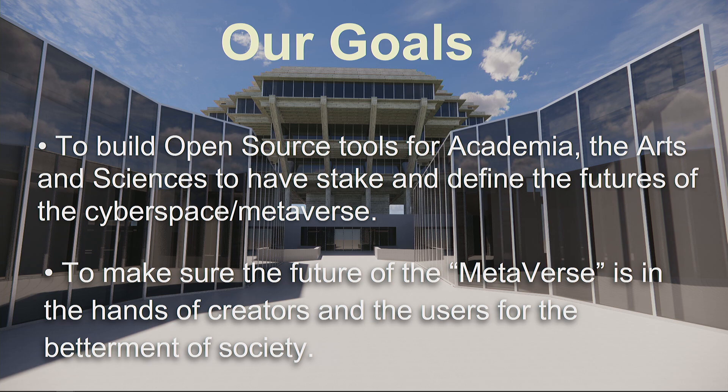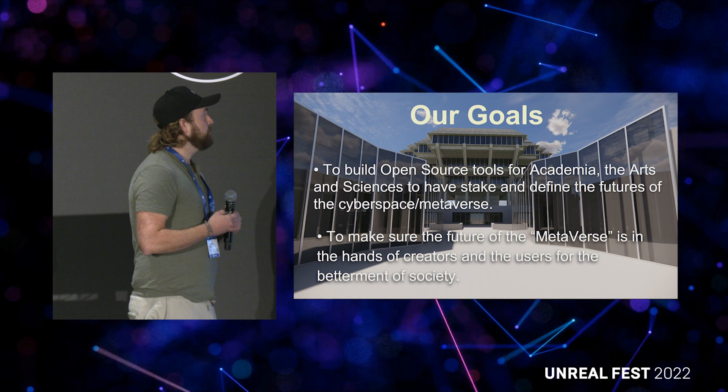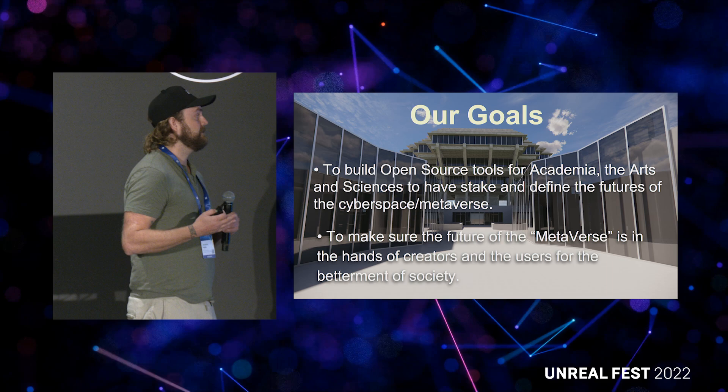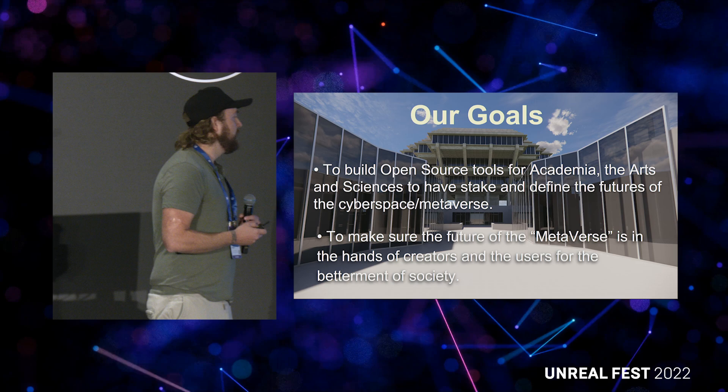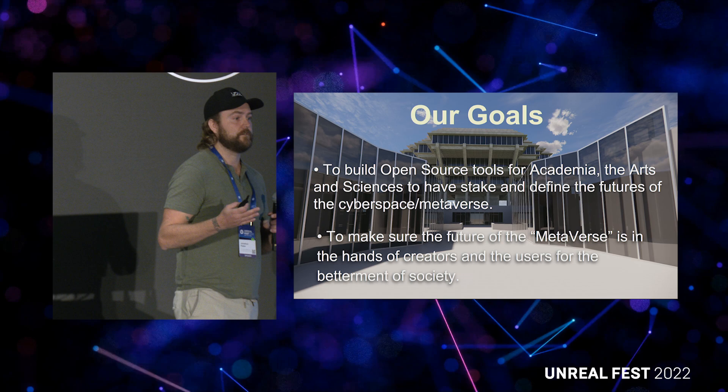Our purview is to build open source tools for academics to use, so everything we do has to be something that can be provided out there. This supports the arts and sciences, and we hope to define how people can have a stake in the future of what we still call cyberspace — but others know as the metaverse. We want to make sure that future is in the hands of creators, many of whom are very young, and being within school institutions with large undergraduate bases gives us great leverage.